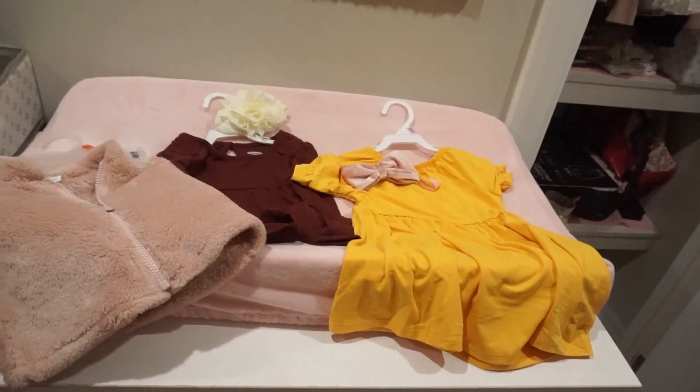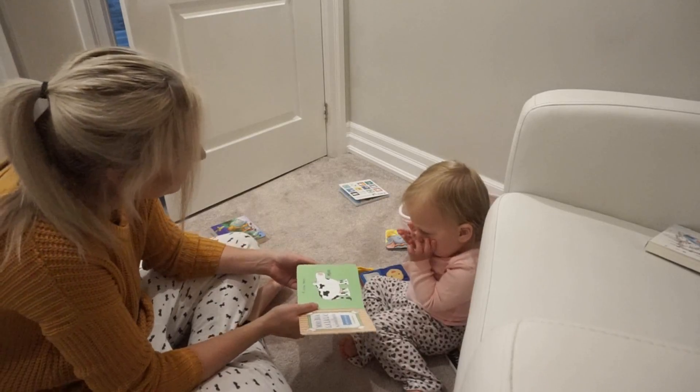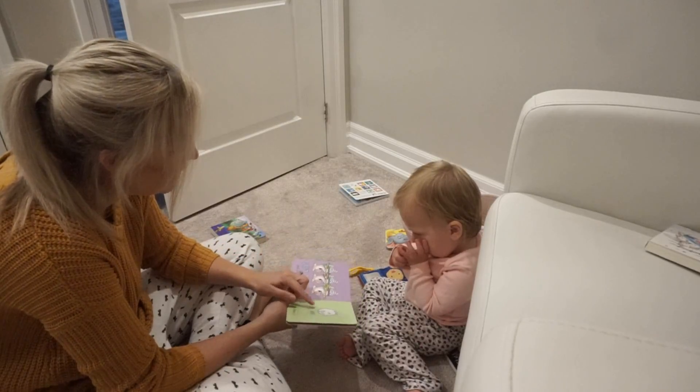I have to go read her a book now. 'A cow says moo, a sheep says bah, three singing pigs say la la la...'